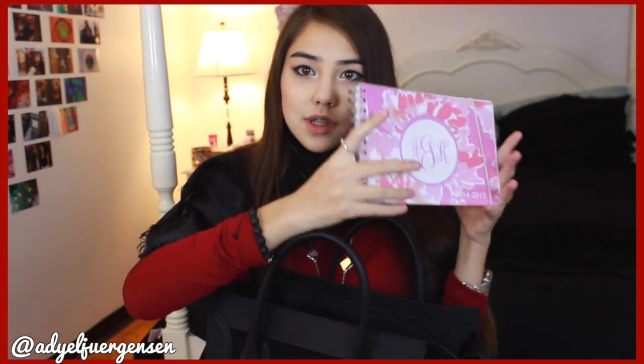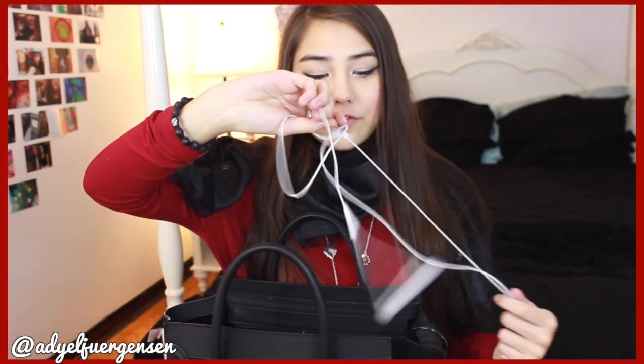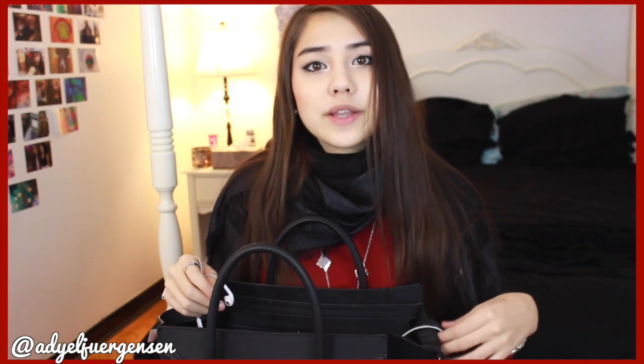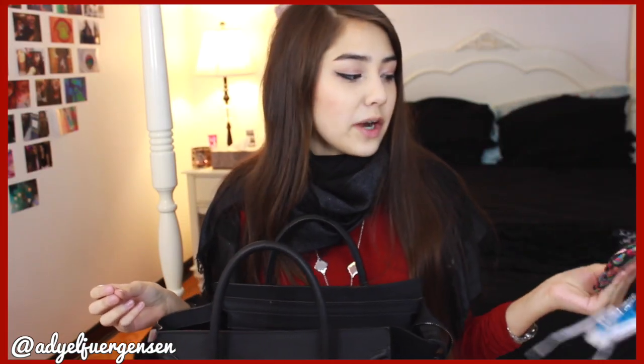Next is my agenda — I've shown you guys this before, it is my absolute love. I have my calculator in here too — school stuff. Then I've got my headphones. I can never leave the house, especially for school, without these because people are annoying on the bus in the morning and I want to block everything out.